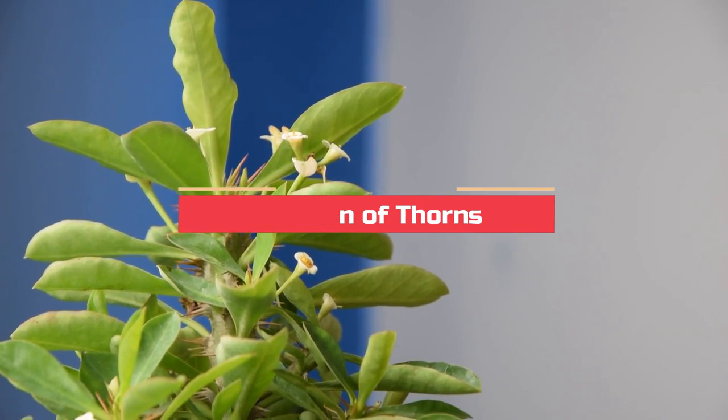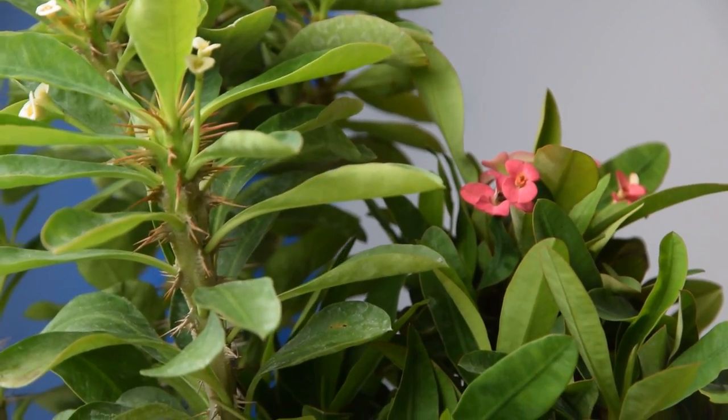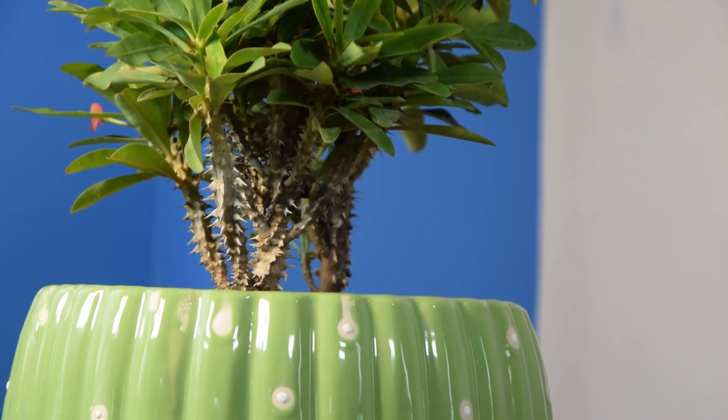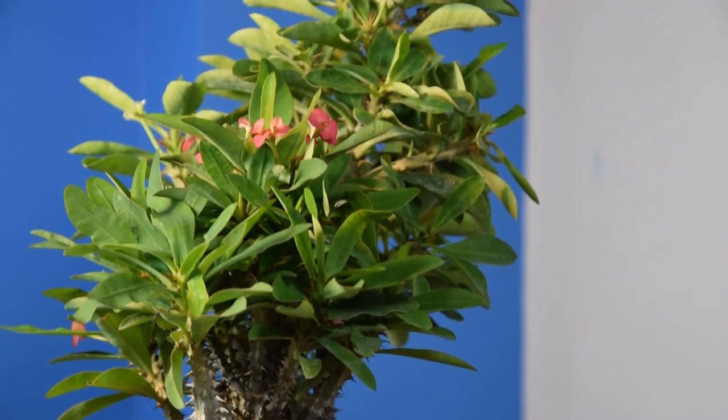Crown of Thorns. Native to Madagascar, this plant can bloom throughout the year provided you give it enough light. Long and spoon-shaped leaves appear at the end of its spiky branches, together with long-lasting flowers.